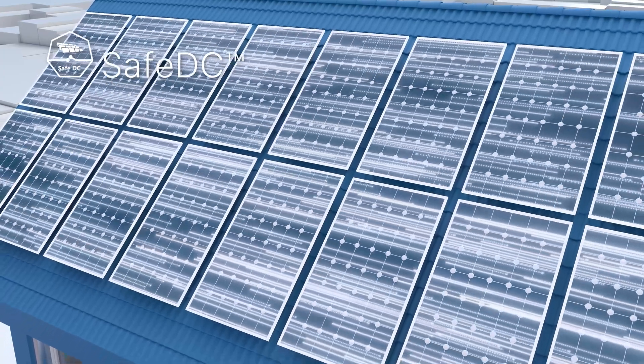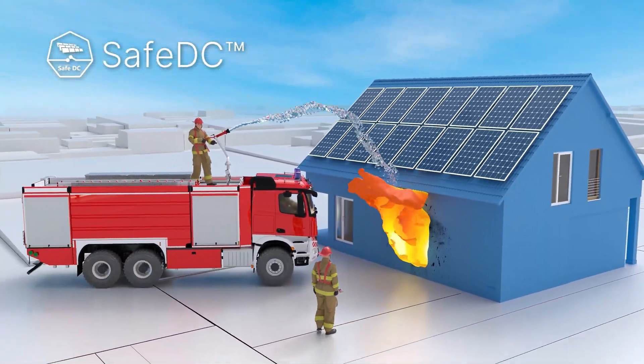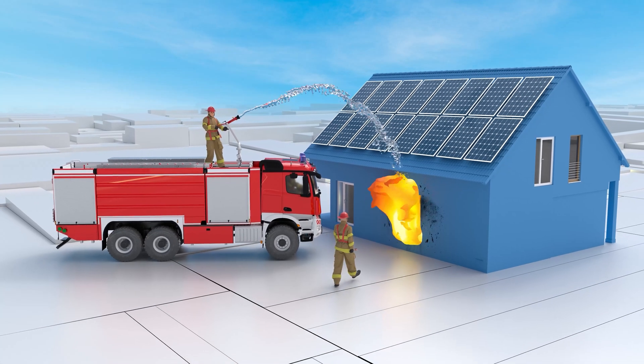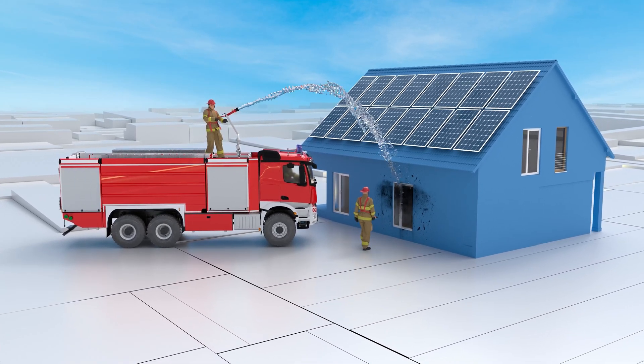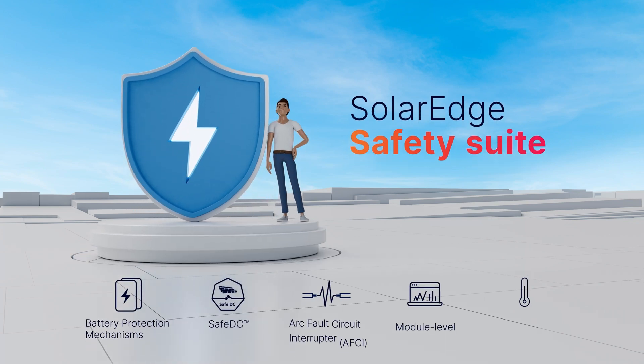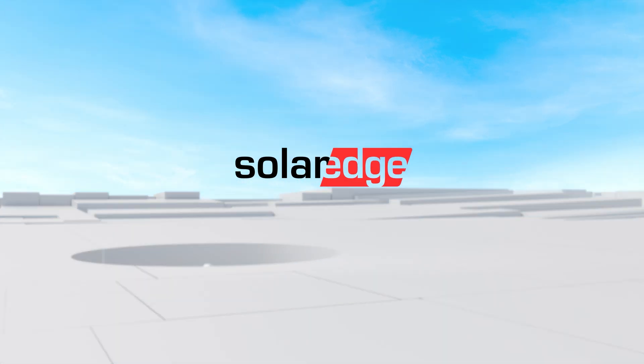SolarEdge SafeDC technology is designed to drop the voltage to touch-safe levels in the case of a fire, allowing first responders to get their job done. That's why SolarEdge systems with its complete safety suite is the best choice for your loved ones. SolarEdge.